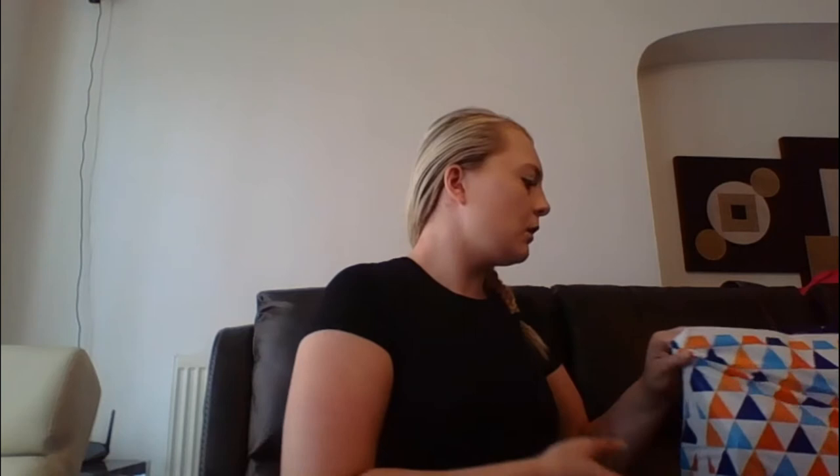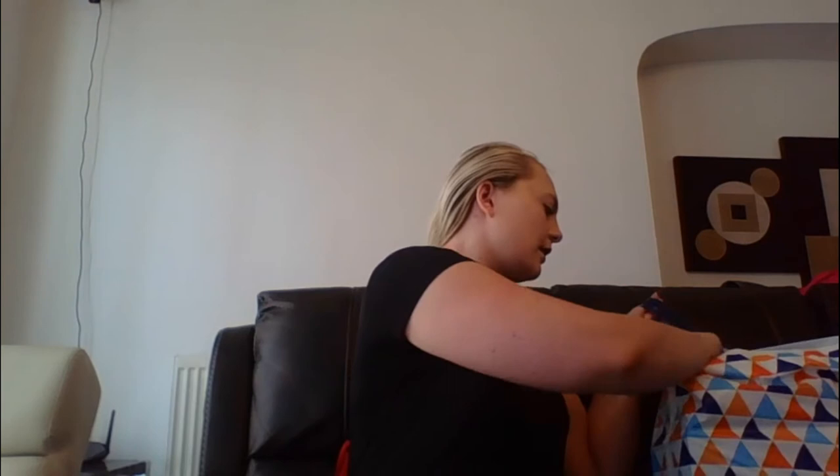Moving on to the second bag. I got four tennis balls for £1.99, which I thought was really, really good. If your dog is anything like mine, they tear apart balls so quickly, so I'd rather spend less. But these feel really sturdy — they don't feel like they're going to get ripped apart as easily as the really cheap ones. Should last a little bit longer. £1.99 for four, which I thought was really good.